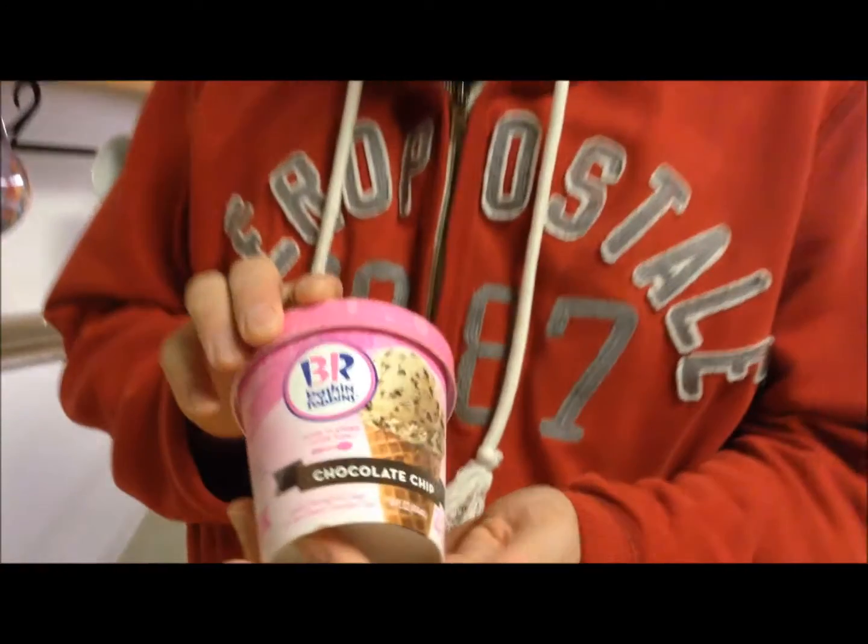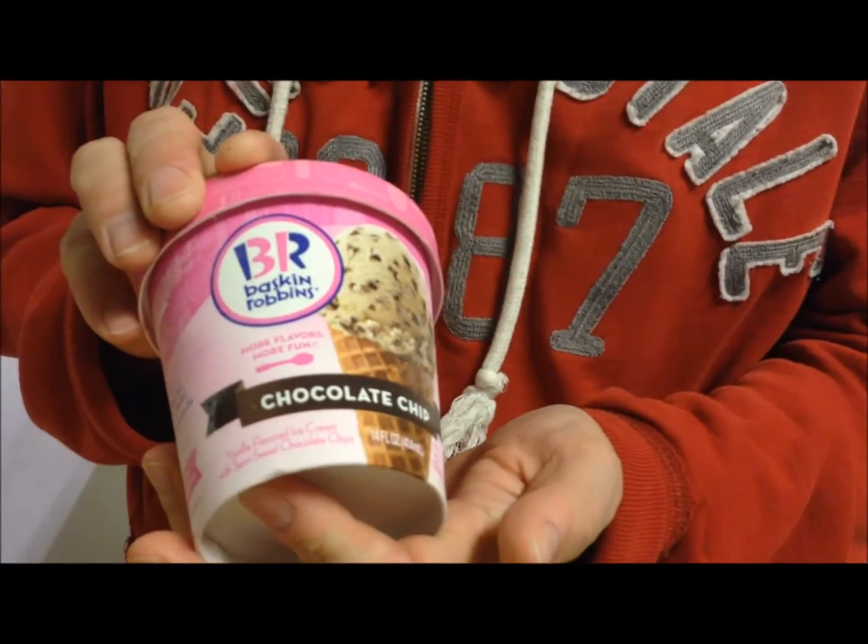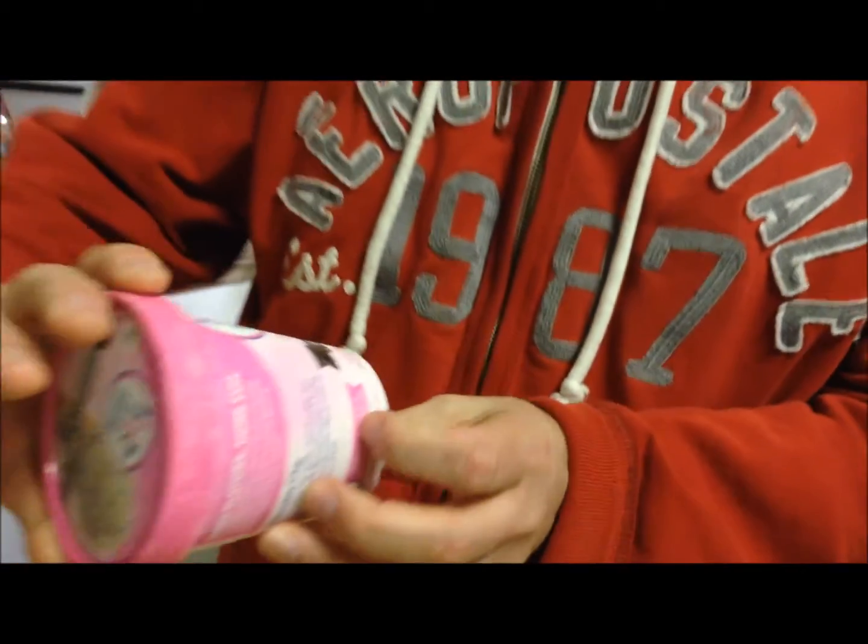Tonight for a snack, me and Ashley are going to try this Baskin-Robbins Chocolate Chip Ice Cream. It is vanilla flavored ice cream with semi-sweet chocolate chips. It is a half a cup for 210 calories and you get three and a half servings per container.